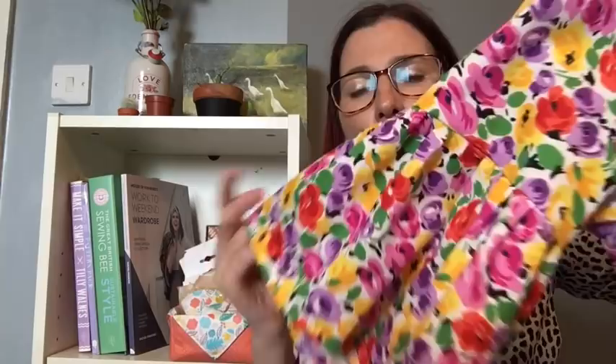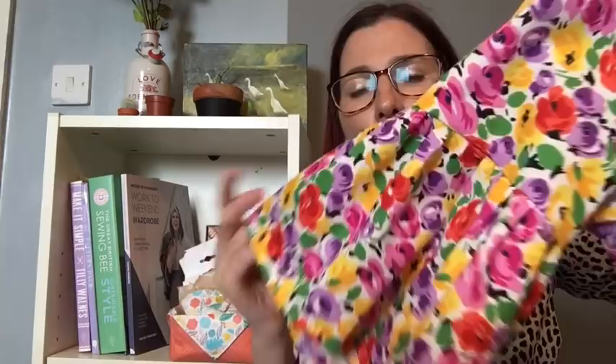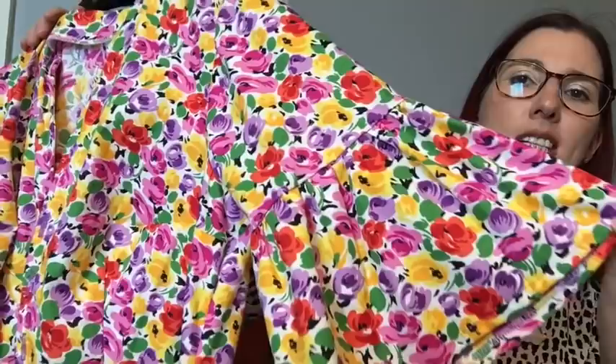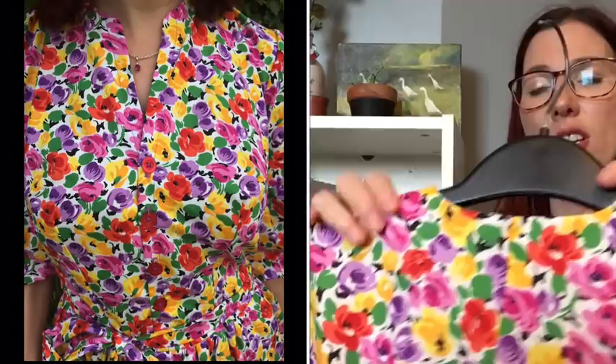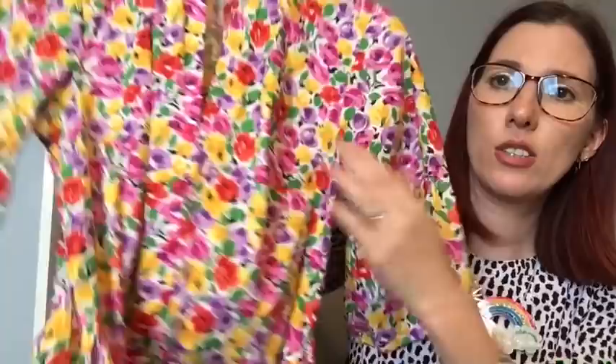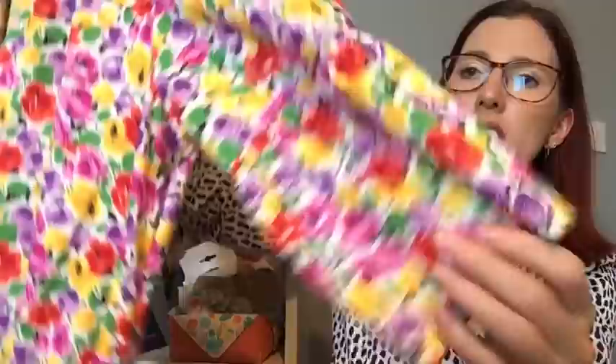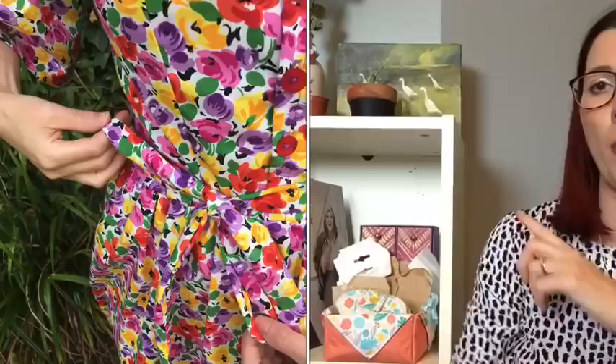I also made another Deer and Doe Mysotis using beautiful fabric gifted to me from Crafty So and So. I drafted my own facing again so no mandarin collar. It's got beautiful red buttons from Felicity Fabrics, waist ties, a flutter on the sleeve, and a ruffle on the hem. I've written a blog post for the Crafty So and So website which goes live next week — I'll share the link when it's up.